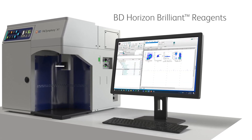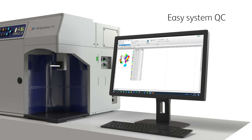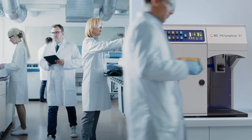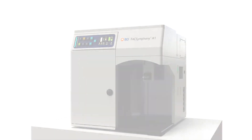The BD FACSymphony A1 Cell Analyzer operates with our industry standard BD FACSDiva software and is fully compatible with our BD Horizon Brilliant Reagents and FlowJo software, which provide easy system QC and flexibility with system setup while using a streamlined workflow. Accelerate your scientific discoveries on your own schedule with BD, a leader in flow cytometry.